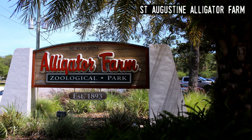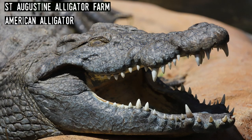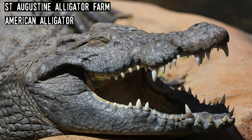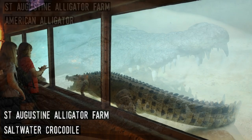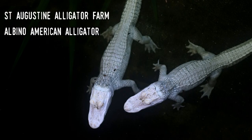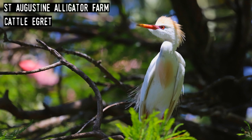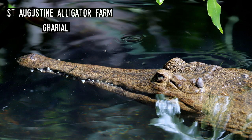St. Augustine Alligator Farm. Located on Anastasia Island, just a short drive from St. Augustine's old town, the Alligator Farm is the oldest zoo currently operating in the state. It obviously focuses on crocodilians and currently has about 24 species from around the world, including Maximo — an Australian saltwater crocodile that's 15 feet long. It also has non-crocs including snakes, birds, and mammals, and along with Gatorland has a large and visible breeding area where wild birds raise their young each spring.